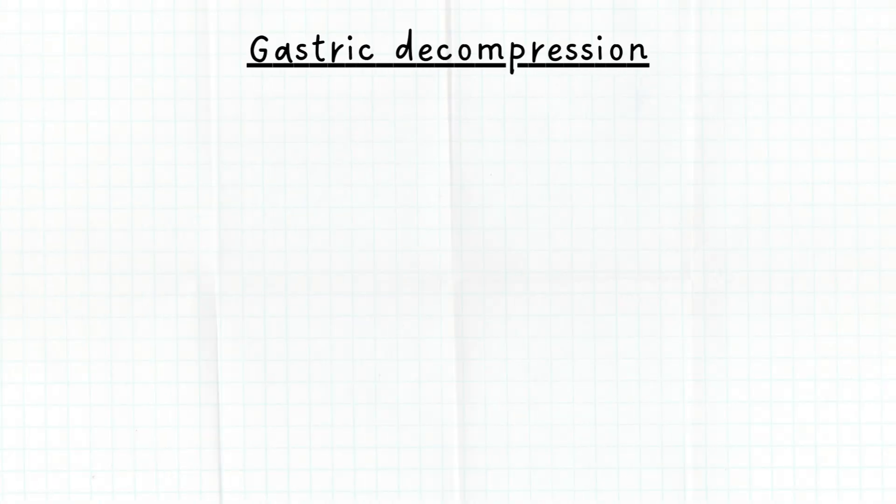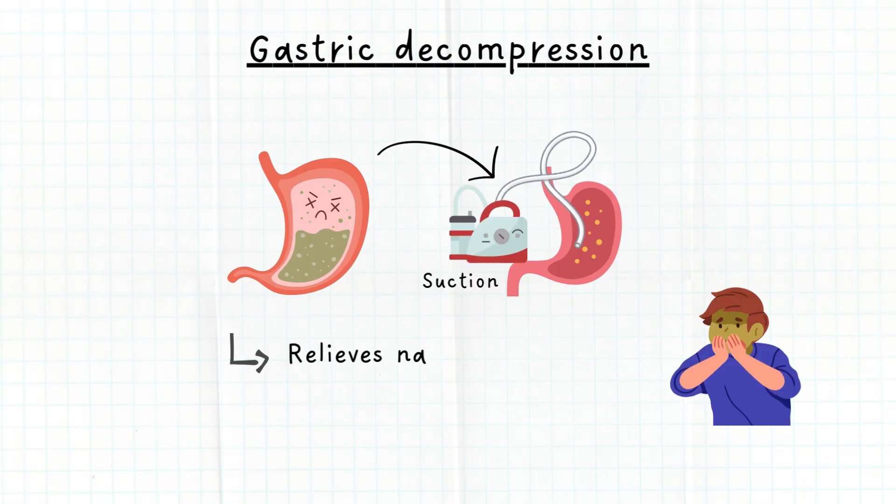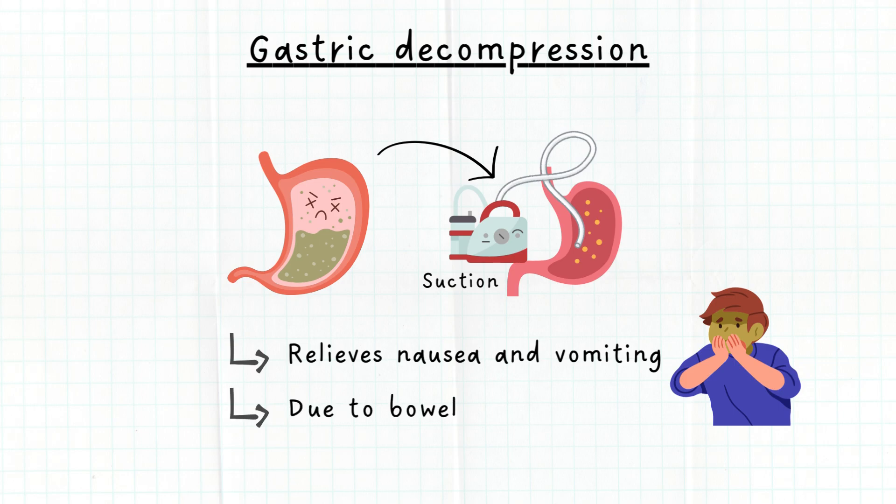Gastric or stomach decompression is a medical term that refers to removing stomach contents by using suction. It usually helps to relieve nausea and vomiting caused by bowel obstruction.